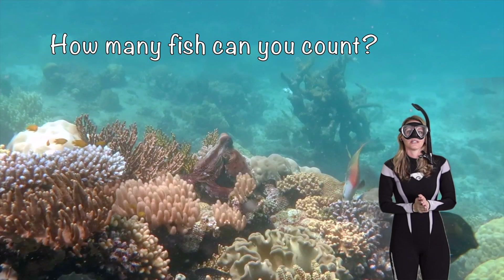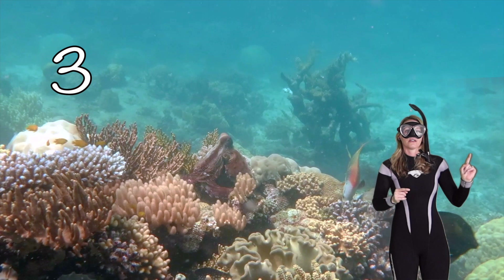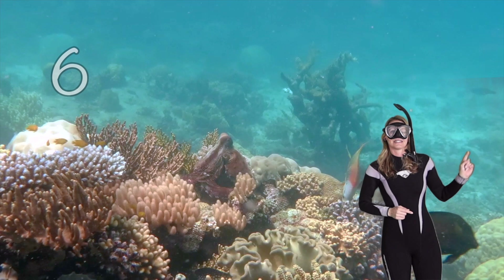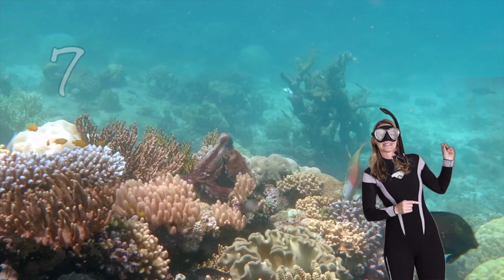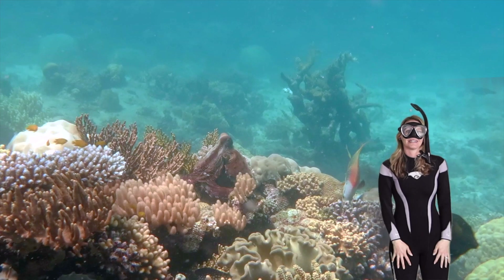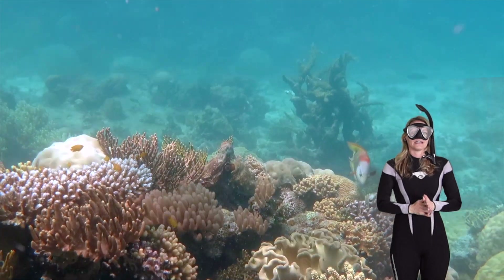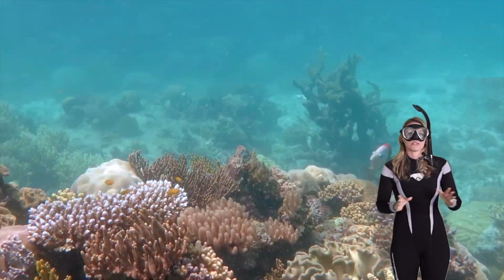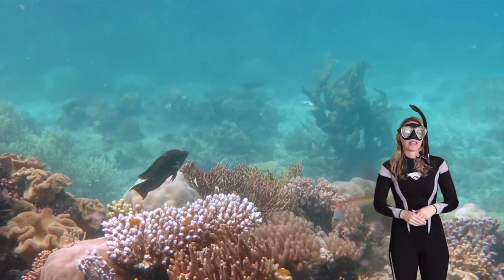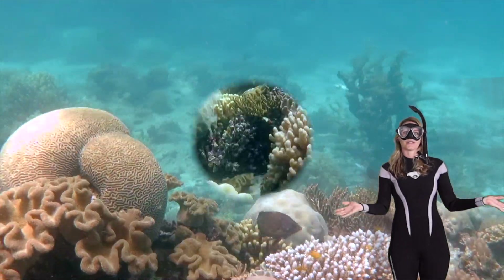Let's see how many fish you can count — one, two, three, four, five, six, seven, eight in the back. Did you find them all? Good counting! Octopus also have a special beak-like mouth that helps them eat all their dinner, and they have a sharp parrot-like tongue called a radula — that's a cool word!